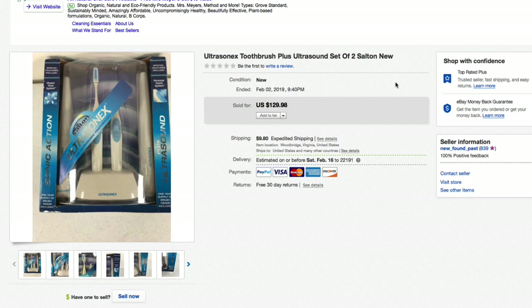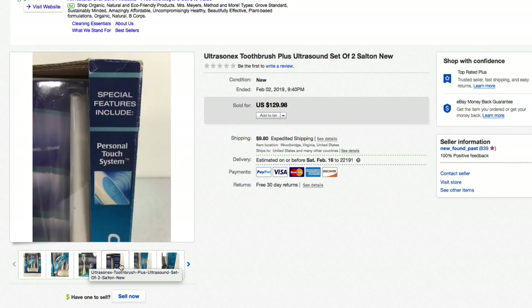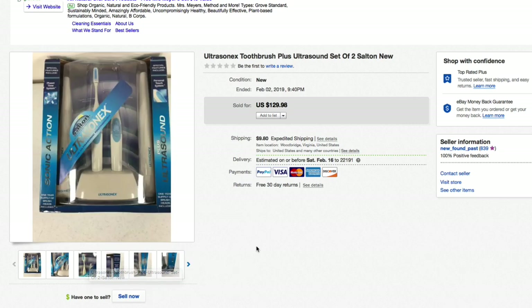Next up, something that sold super fast — an Ultrasonics toothbrush ultrasound set made by Salton. They don't make these anymore. Brand new, sealed in the box. From a haul video about three videos ago — the thrift store had them marked at $50, but it was half-price day on that color tag, so we got them for $25. Had them priced at $129.98 plus shipping and that is what they sold for, really quickly. 130 bucks plus shipping — nice.